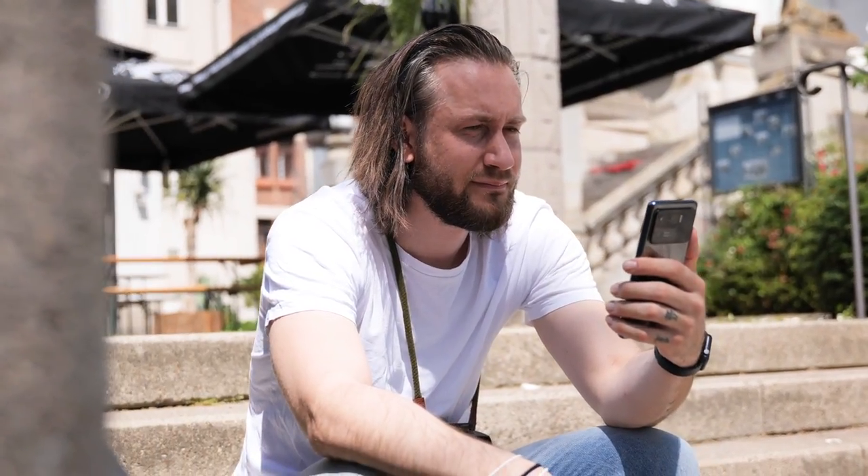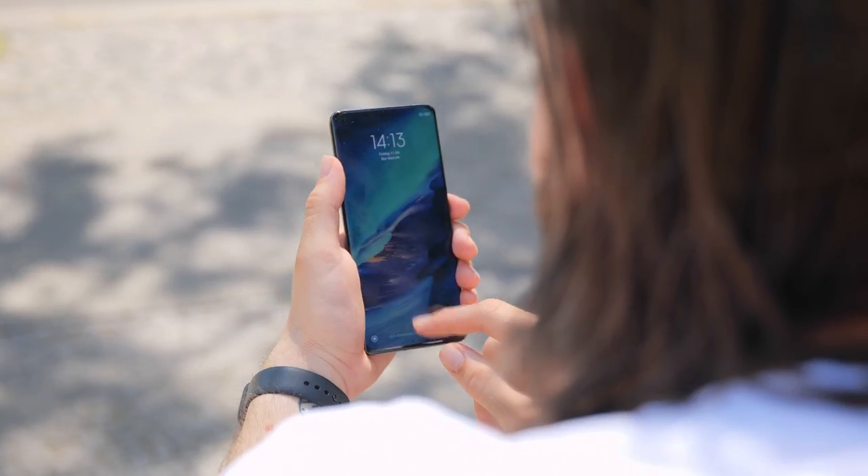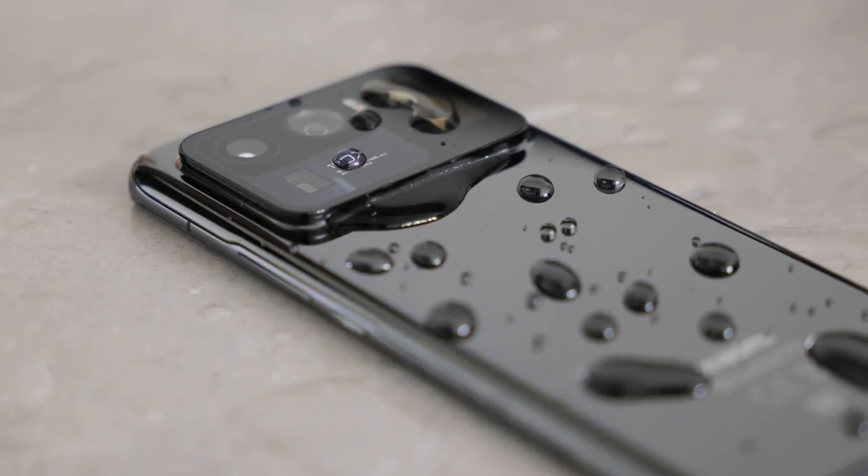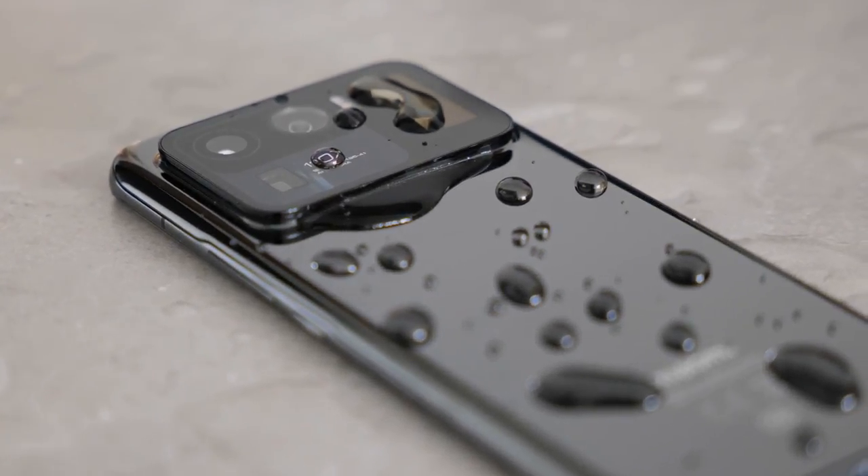The phone also uses an in-screen fingerprint sensor and AI face recognition technology to unlock the phone. And unlike the base version, the Mi 11 Ultra is also IP68 water and dust resistant.